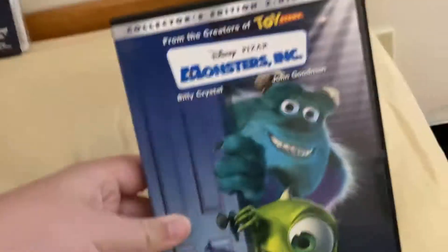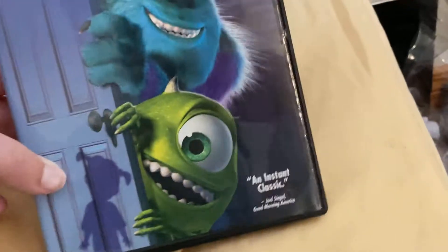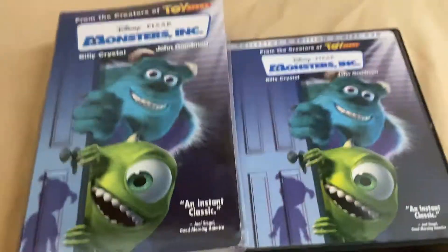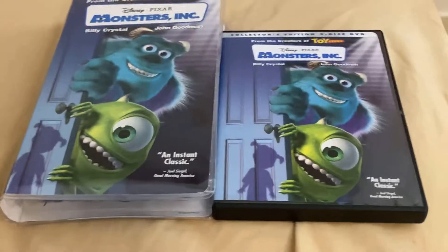So this 2002 VHS of Monsters Inc is pretty good. I believe this DVD is out of print now, because when Monsters University was coming out, they had a newer version of it. I'm not going to worry about picking that one up — I like these two-disc Pixar releases better than the modern day ones. Monsters Inc is still a really good Pixar movie. It's really awesome.